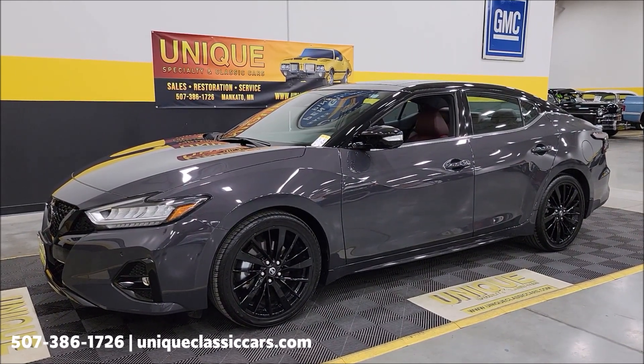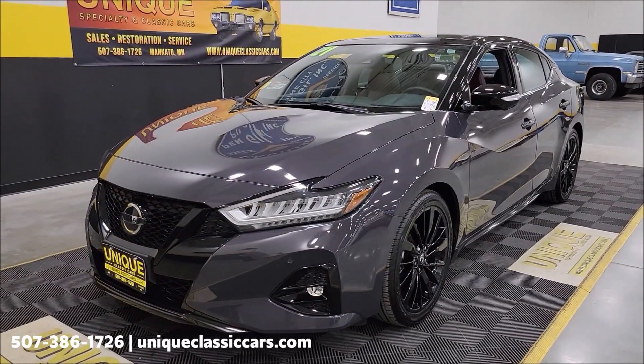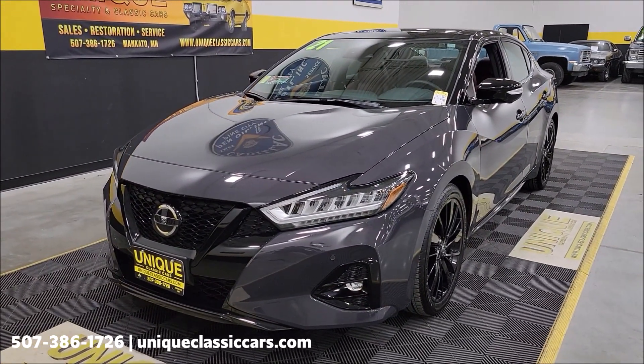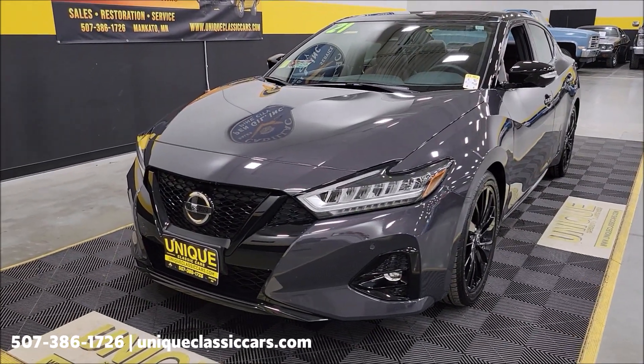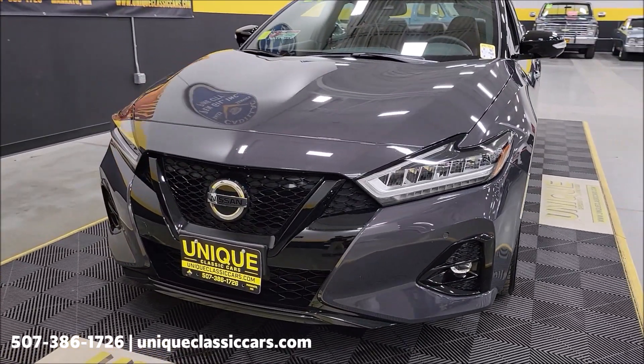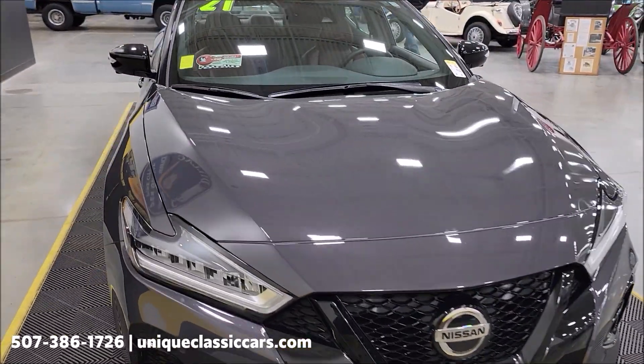This particular car is a Platinum trim. It's an extremely well-equipped, well-taken-care-of car. One owner, clean CarFax, no accidents indicated. Ruby Slate Gray, I believe, is the official color designation for this car.